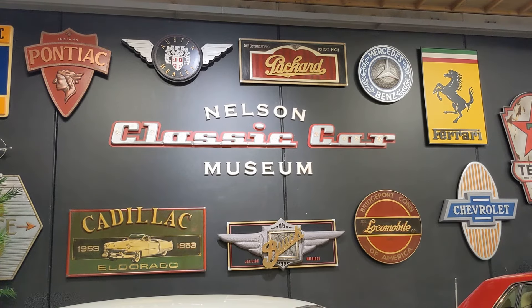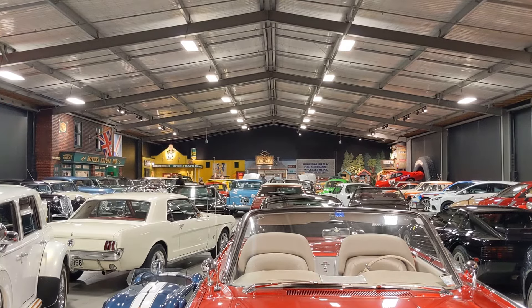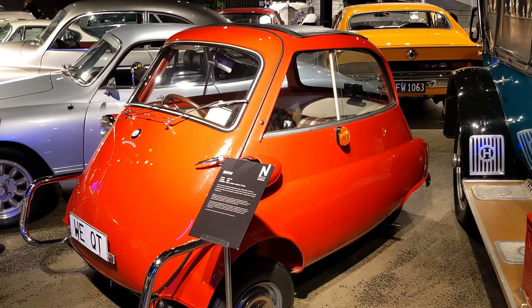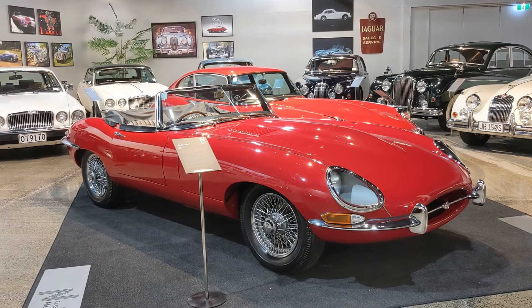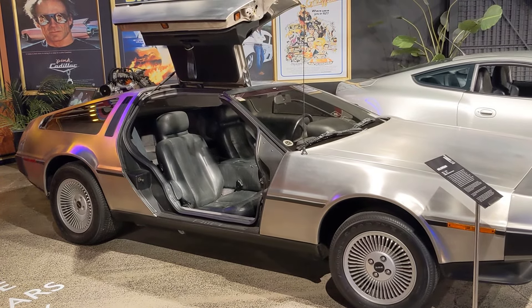Now let's jump into non-budget things to do in the area. First up is the Nelson Classic Car Museum — a private collection of over 150 classic cars. If you're into cars, this is such an amazing place to spend an afternoon. It's $19 New Zealand dollars per person. I spent about three hours here. They have two really large buildings with a lot of extremely unique vehicles. Definitely worth it.